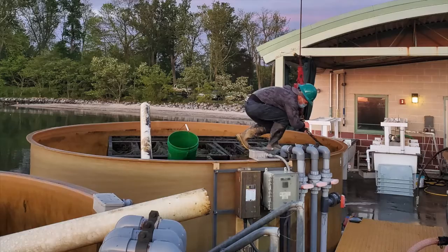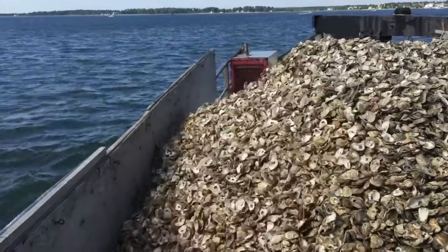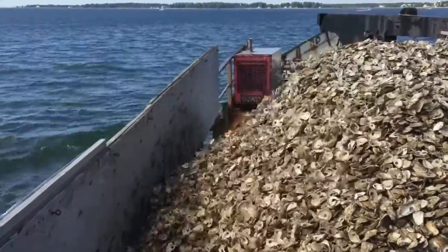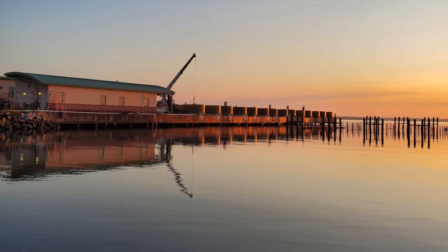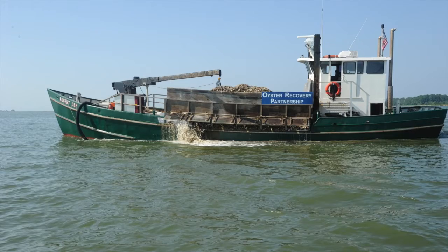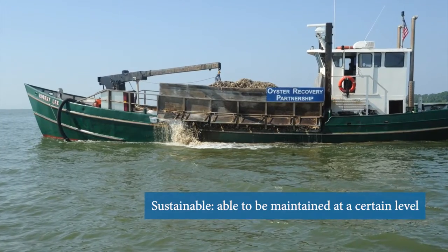Tanks are unloaded, the spat on shell transported onto a boat, and eventually deployed overboard on the oyster bar. Oyster bars are either for restoration or for harvest to market by watermen. As the largest oyster hatchery on the eastern seaboard, the University of Maryland Center for Environmental Science, Horn Point Oyster Hatchery, and its partners are working hard to restore the oyster population of the bay to a sustainable level.